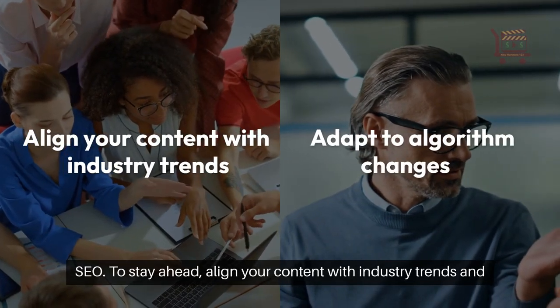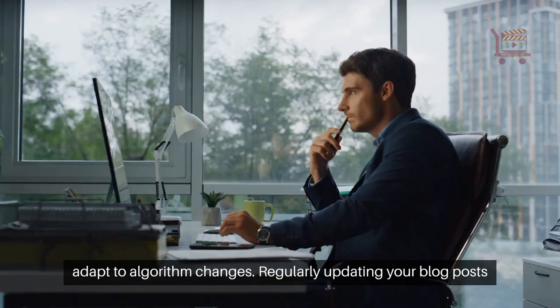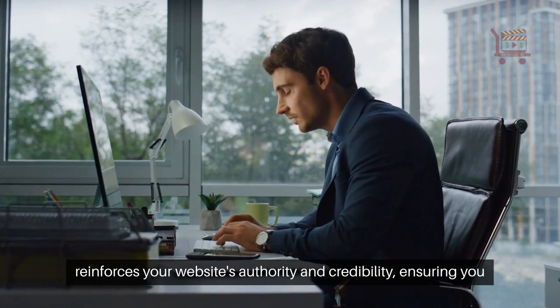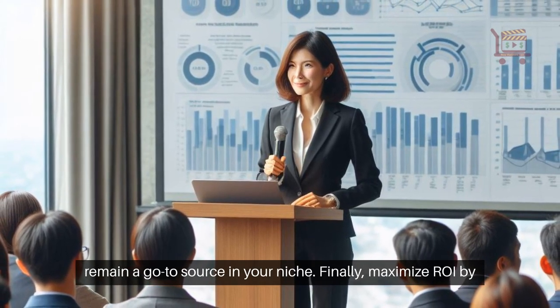To stay ahead, align your content with industry trends and adapt to algorithm changes. Regularly updating your blog posts reinforces your website's authority and credibility, ensuring you remain a go-to source in your niche.